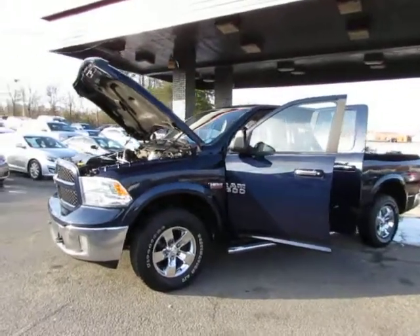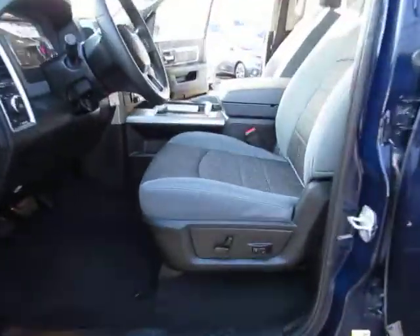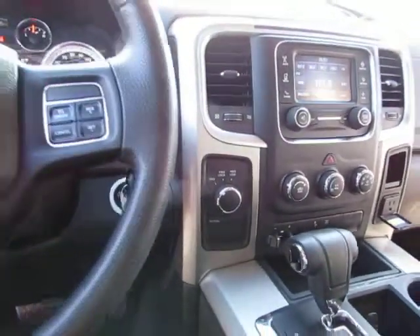Hey guys, here at Auto Selection of Charlotte we have this blue 2013 Dodge Ram 1500 with a V8 5.7 liter engine, power seat, grey cloth interior, in great shape, AM FM stereo, and four wheel drive.